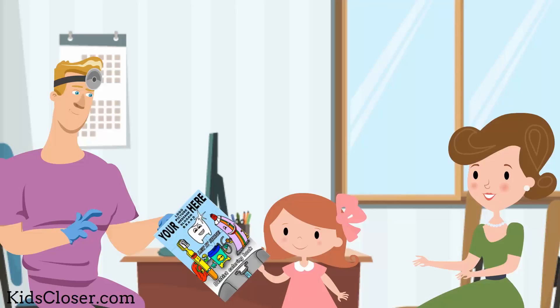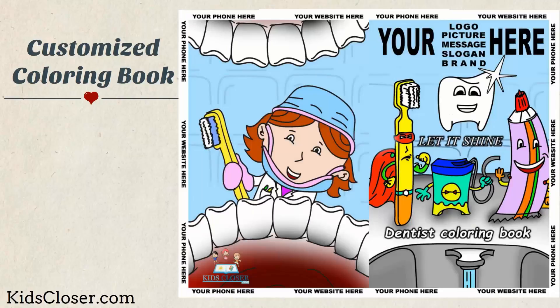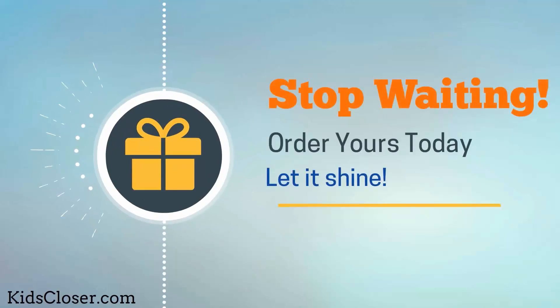Kids and parents will love taking home your customized coloring book. Stop waiting — order yours today and let it shine.